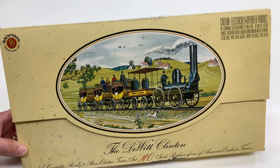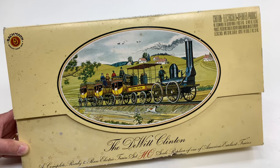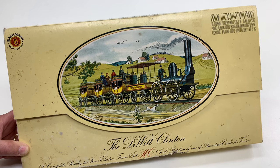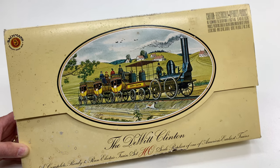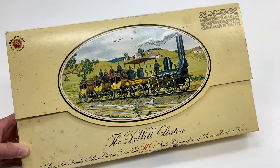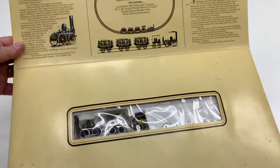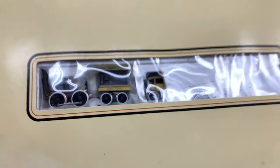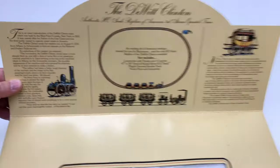This is a model of the DeWitt Clinton — it's a railroad locomotive passenger train from 1831, so one of the earliest, not the first but one of the earliest. The actual original DeWitt Clinton does not exist, but there is a model of it in a museum. I'm hoping this thing is going to run. This is what it looks like inside the box — I think this is used, but it's got a little history of the DeWitt Clinton here.